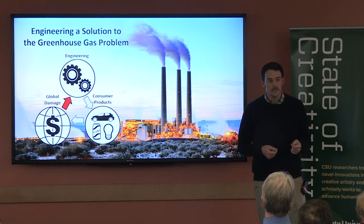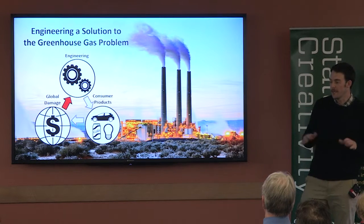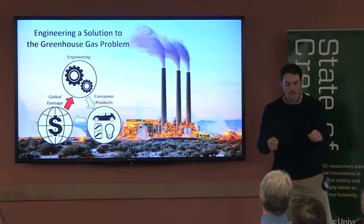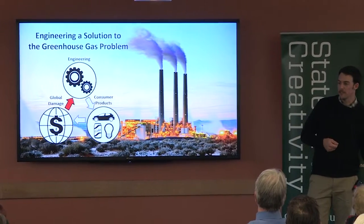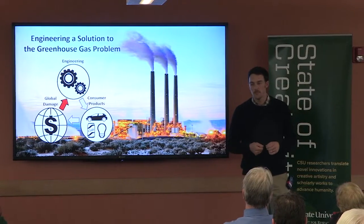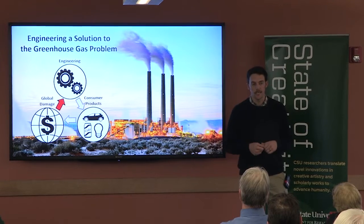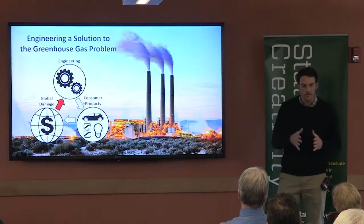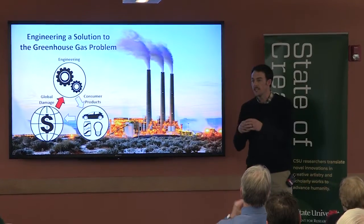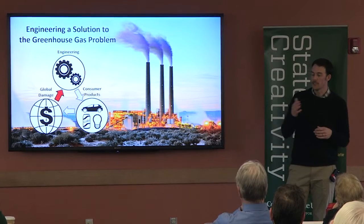To address this challenge, I'm trying to bring two very different worlds together and create an interdisciplinary solution that will help engineers. These two worlds are standard engineering design processes and broad economic models that attempt to predict and quantify future damage from greenhouse gases. The advantage to quantifying the economic damage of greenhouse gases is that now we have a cost in dollars that can be pulled into one of our three categories of the engineering design process.